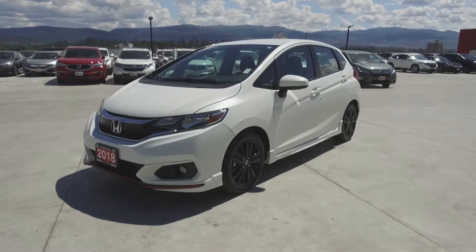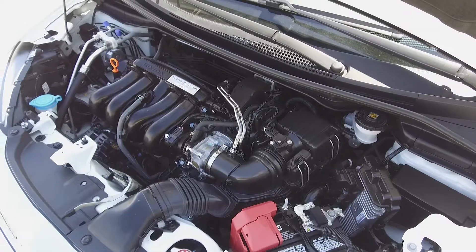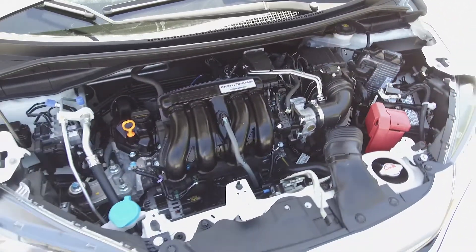Hi, my name is Chris from Harmony Honda and we're taking a look at a pre-owned 2018 Honda Fit Sport. Under the hood we have a 1.5 litre 4 cylinder engine which produces 128 horsepower.